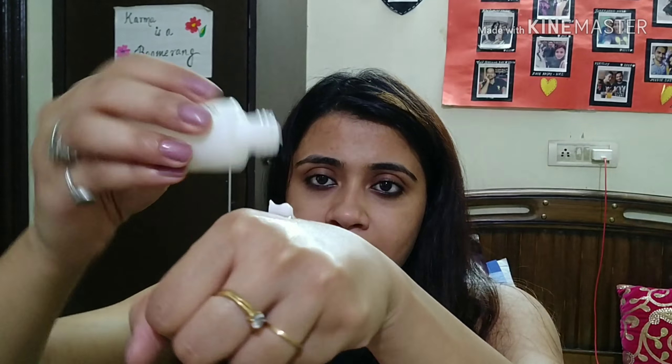Let me show you how I apply it. I've already cleansed my face. I'll take a little bit — even this much is more than enough, maybe just this small amount. One downside of the packaging is that it can get contaminated easily. I just take it and apply it all over my face — it glides on super easily, doesn't make your skin feel greasy or cakey. You can see my skin doesn't look oily at all and I got an instant glow after applying it.